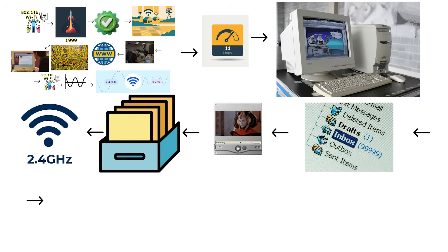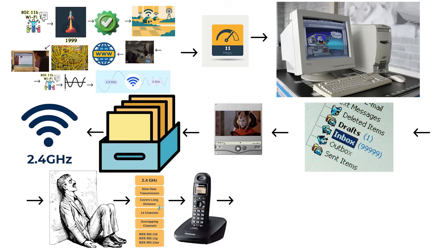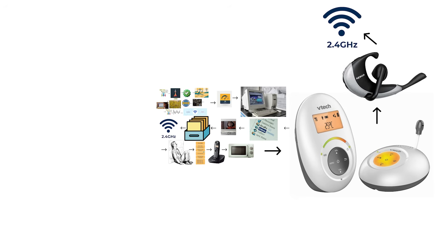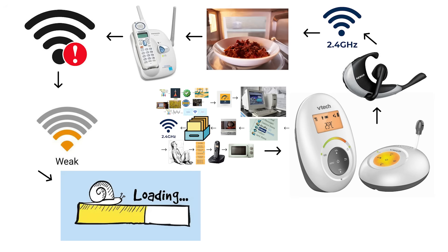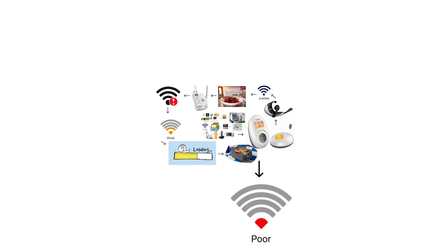The 2.4 GHz band came with a frustrating problem that users quickly discovered. This frequency range was already crowded with other household devices — cordless phones, microwave ovens, baby monitors, and even Bluetooth devices all transmitted signals on the same 2.4 GHz frequency. Every time someone heated up leftovers in the microwave or made a phone call, the Wi-Fi signal could get interrupted or weakened. Imagine trying to load a webpage while someone is nuking their lunch, only to watch your connection drop completely.